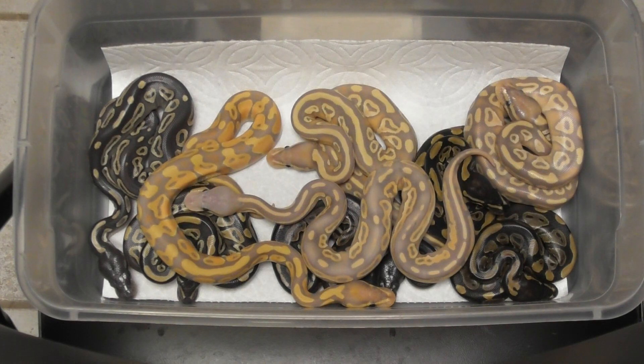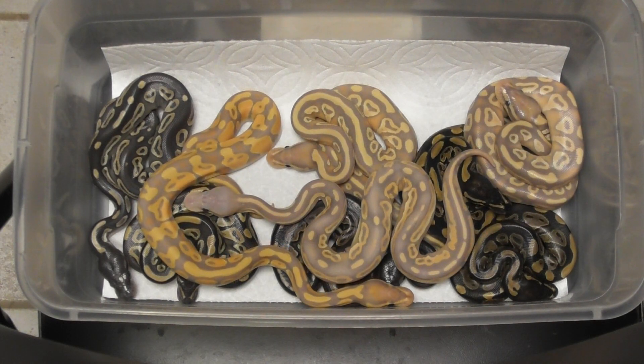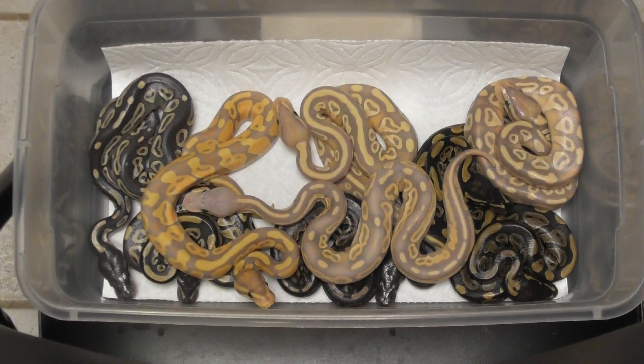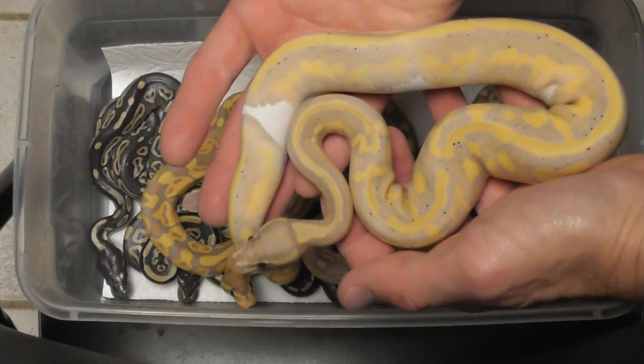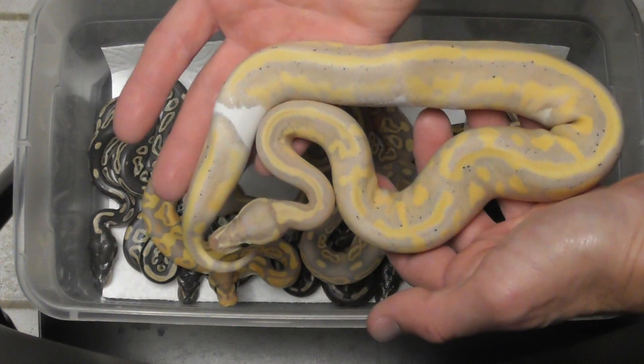And then a little throwback from the beginning of the season — she's getting big already, already 300 grams. This was like the third clutch of this season. This is a banana pied female.